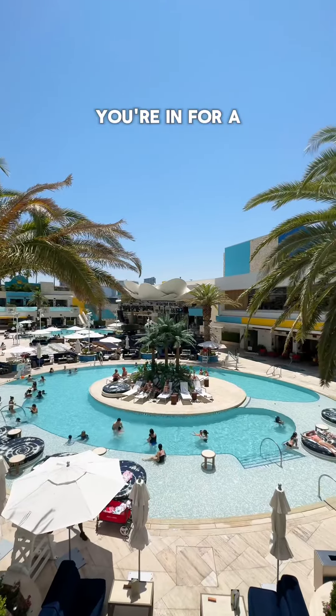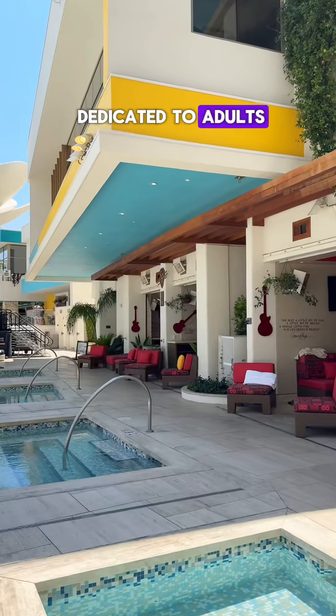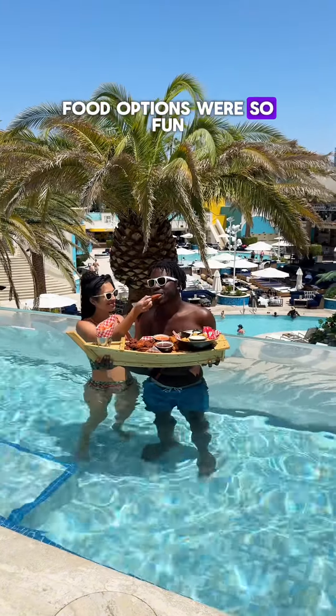If you're willing to go a little further, you're in for a treat at the Palms Hotel. There's two different main pools with one that's just dedicated to adults. What we really liked though was our cabana up top — you get a pool that you only share with one other cabana, and we thought the food options were so fun.